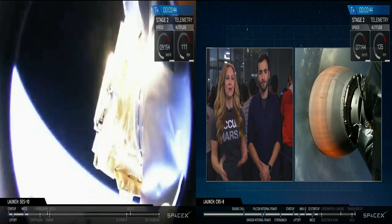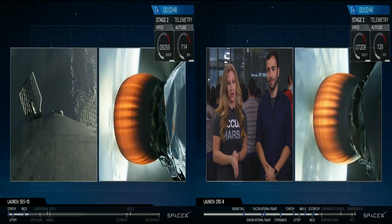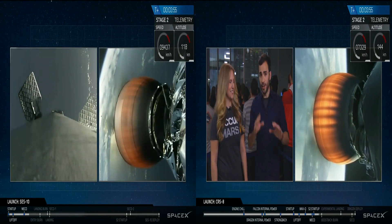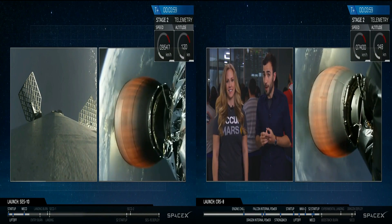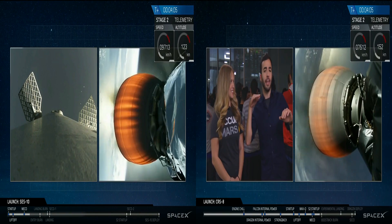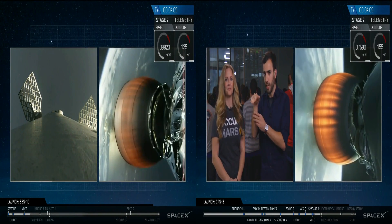Dragon still has a long way to go. Right now let's talk about the stage return. The Merlin Vacuum engine continues to power the upper stage. The boostback burn is when the rocket turns around and kills off all its horizontal velocity — or enough to make sure its trajectory lines up with the landing direction.